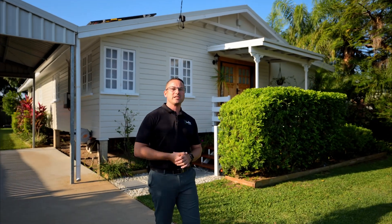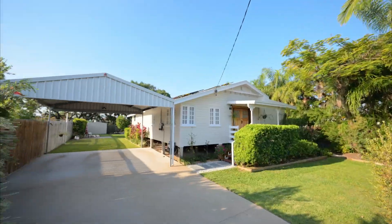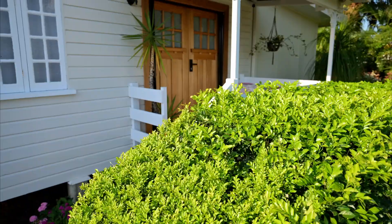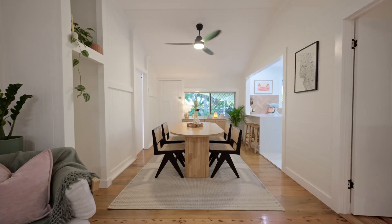A timeless piece of Townsville history, this glamorous railway estate home will have everyone turning their heads. Nestled in a quiet pocket, 35 Brook Street has the perfect combination of traditional features that give you the warm and inviting feeling, combined with modern upgrades that ooze luxury.